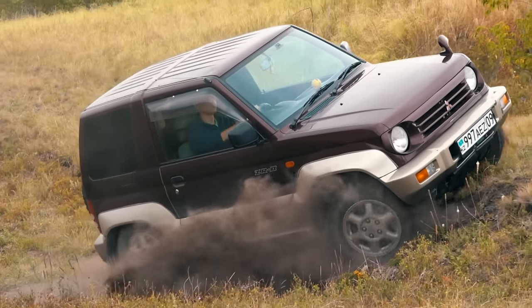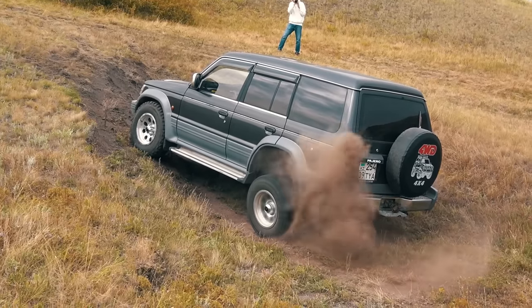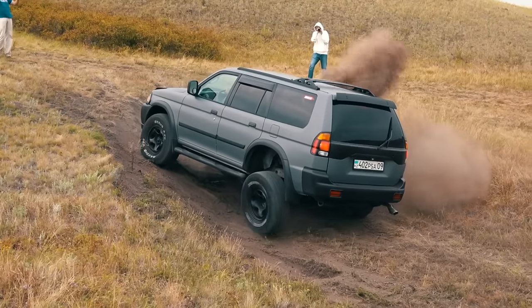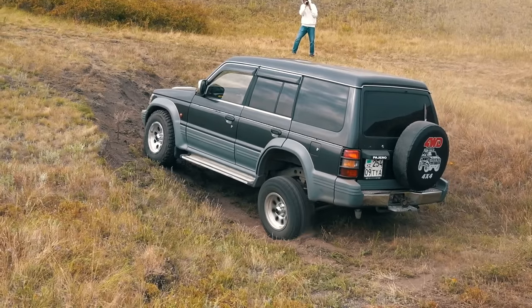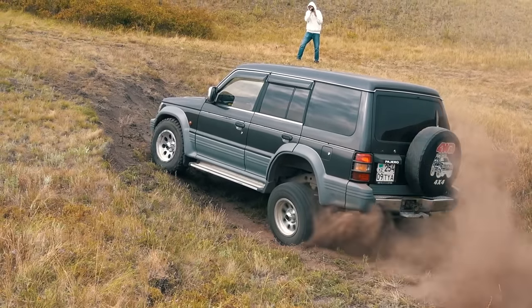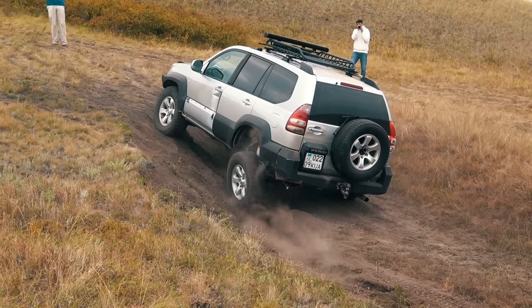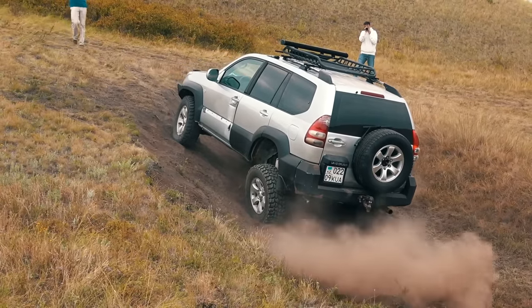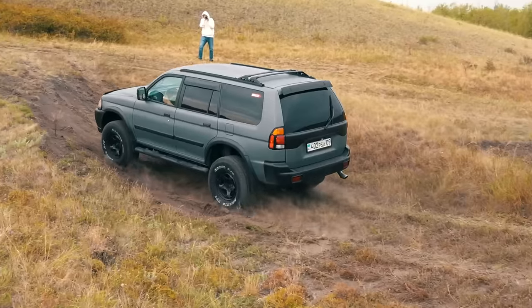In the SUV category, the outsiders were the Pajero Junior, the Pajeros of two generations, the Montero Sport, and the 2007 Land Cruiser Prado. All of them failed to conquer the climb smoothly, but that doesn't make them bad off-roaders — the lack of traction control is compensated by high ground clearance and tough suspension to overcome such obstacles in motion.